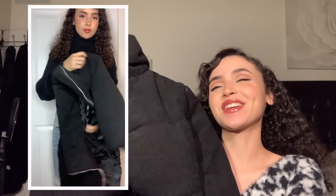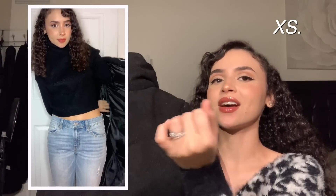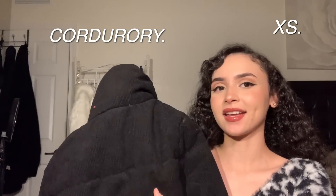I also got this corduroy jacket — I'll put the name on screen. It's basic but not that basic because of the material on the outside. I felt like it would look really cute with tons of outfits, and also that it'd be something I could grab quickly and just wear on top of anything.